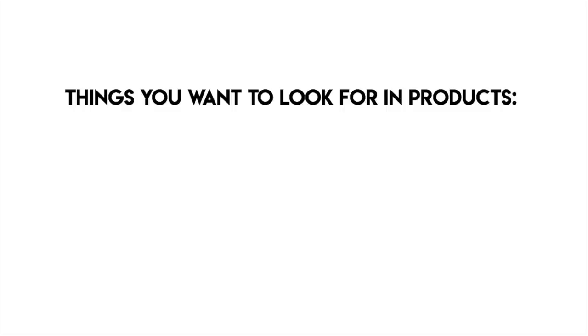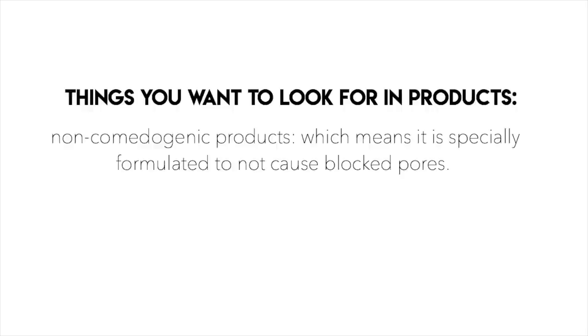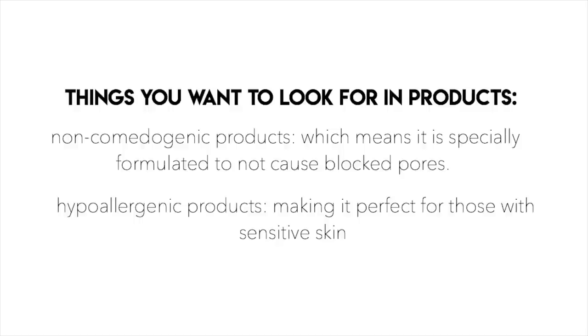If you struggle with any sort of body acne, you really want to focus on finding the right products. The first word to look for is non-comedogenic, which basically means it's specially formulated to not cause blocked pores. Another thing to look for is hypoallergenic, which is great because it's perfect for those with sensitive skin.